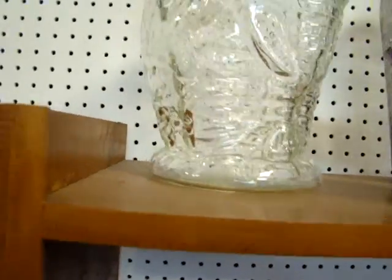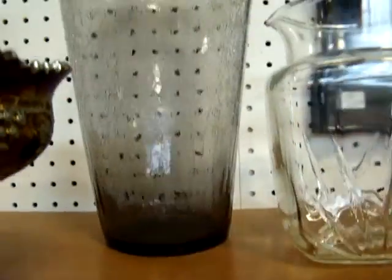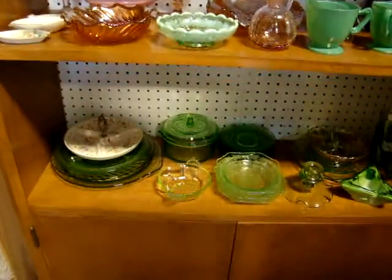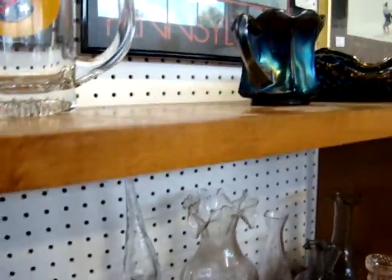Look at that — that's a nice elephant cookie jar! Look at that large crackled glass piece. A lot of great glass here. We've got some green depression glass and a couple of corner glass pieces.